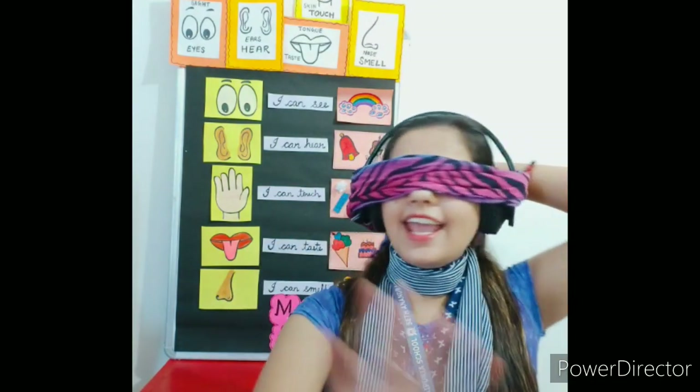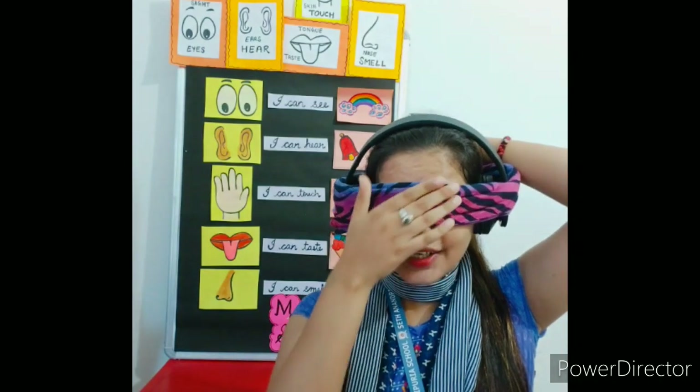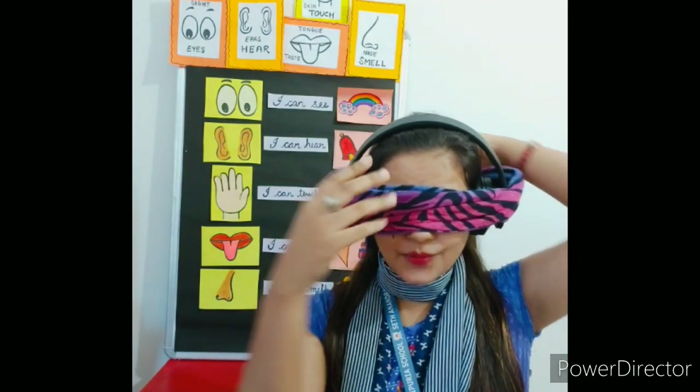I cannot see anything now because my eyes are closed. So this means we cannot see if our eyes are closed — if we don't have eyes. Eyes help us to see. I can see you, you can see me. We can see with the help of our eyes.